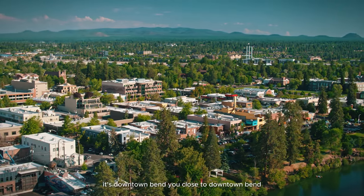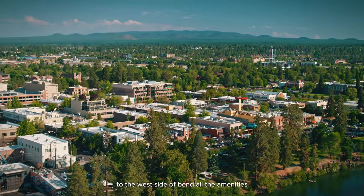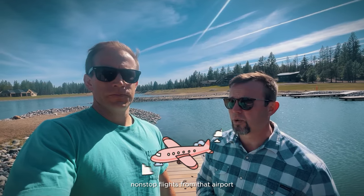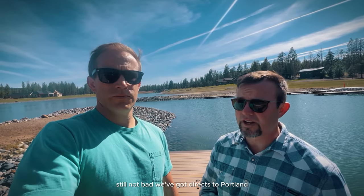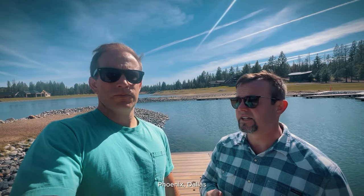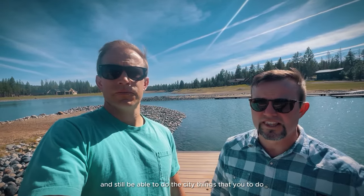It's not just Bend — it's downtown Bend. You're close to downtown Bend, the west side, all the amenities, the restaurants, the shops. We're probably 30–35 minutes from the Redmond Airport, and there are tons of nonstop flights — directs to Portland, Seattle, Salt Lake City, Phoenix, Dallas, LA, Denver, San Diego. So you can have this kind of peace, recreation, and amazingness and still be able to do the city things that you need to do.